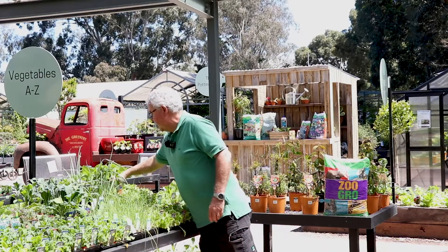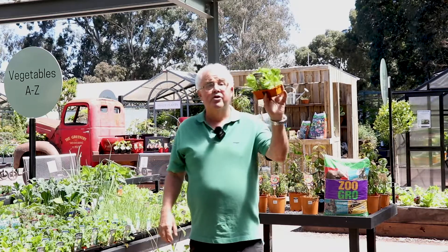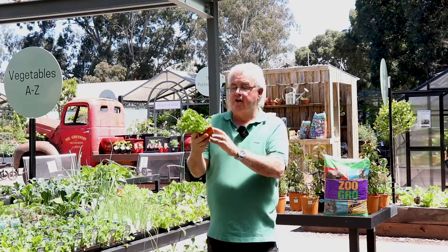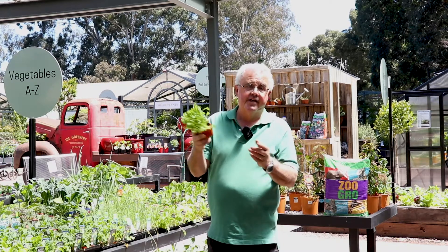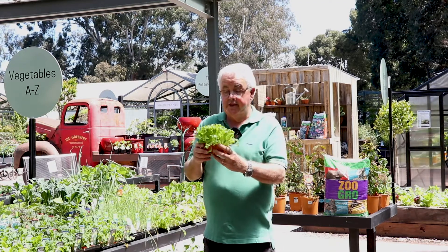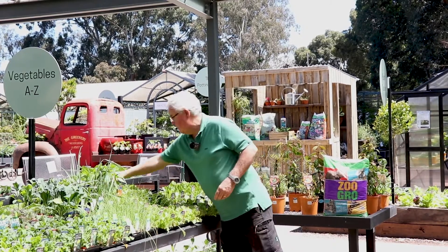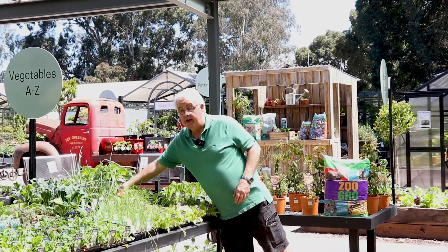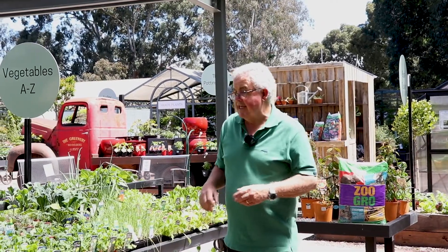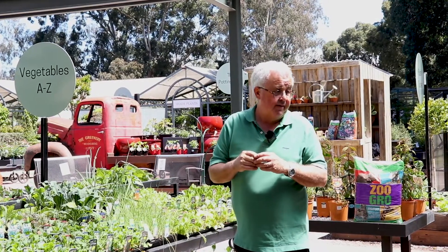A whole range of lettuce varieties are ready to go in now. This is the traditional iceberg lettuce, a favorite for salads and one of the easiest lettuce varieties to grow — they develop very quickly at this time of year. Keep them going by feeding every couple of weeks with a good liquid fertilizer, and prior to planting add a dry fertilizer such as blood and bone to provide nitrogen.